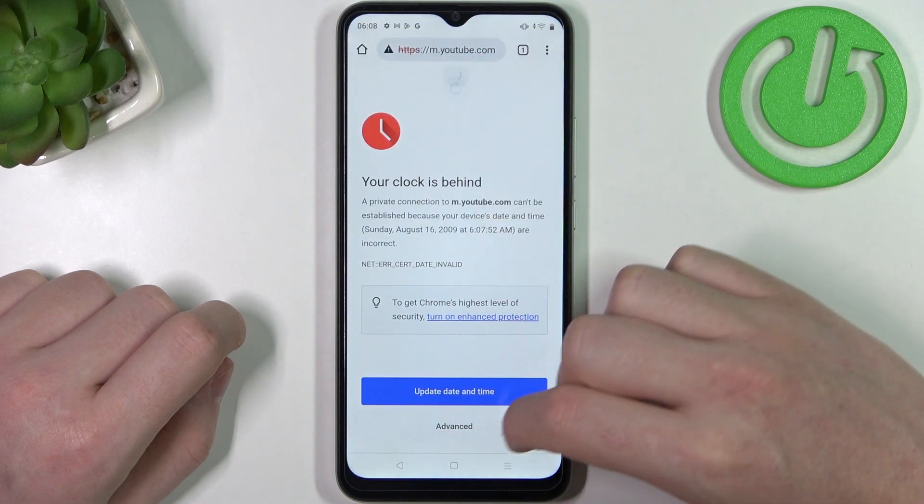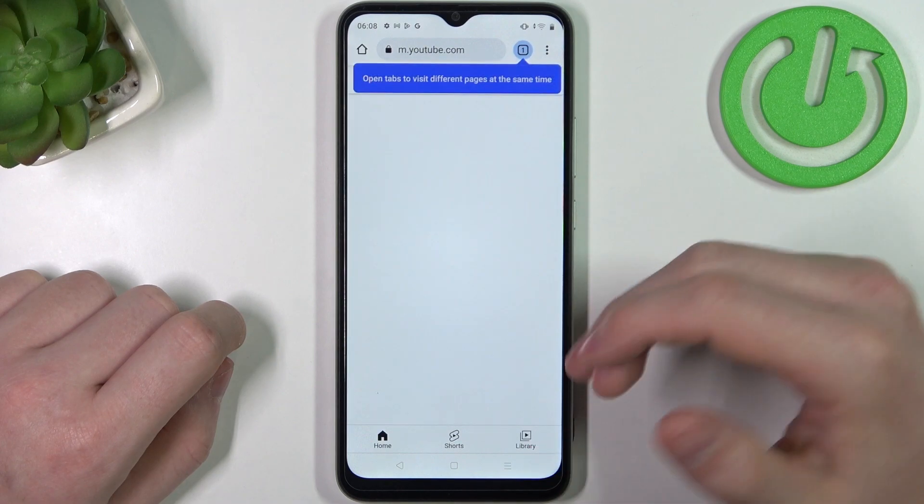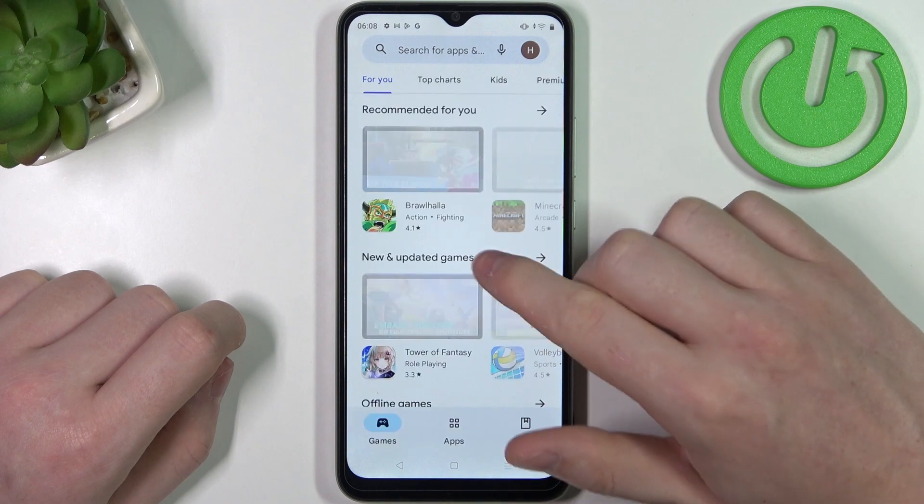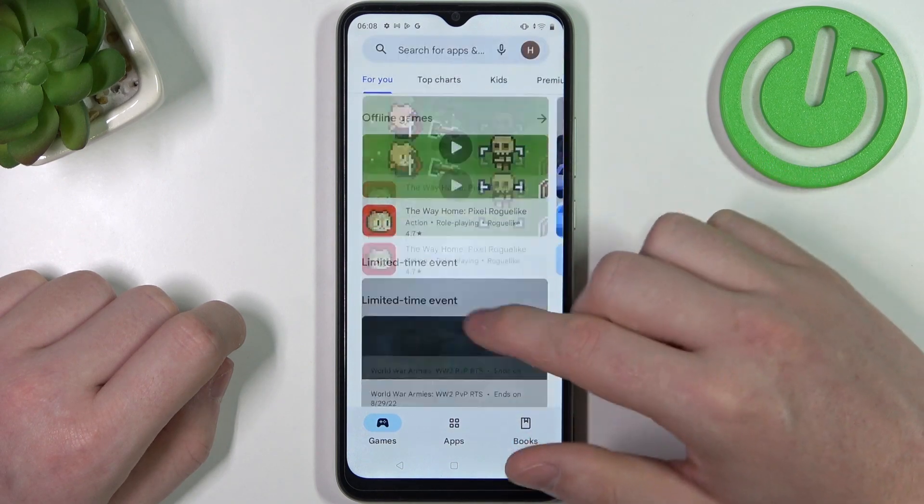Now if we go back to Google Chrome and reload the page it should work properly. And the same goes with Google Play Store — we can reload it and it also works fine.